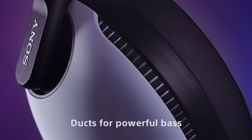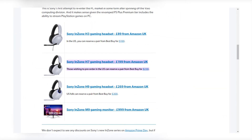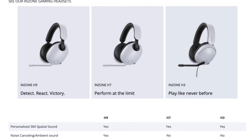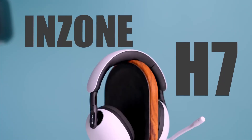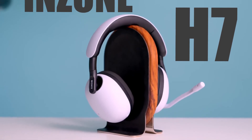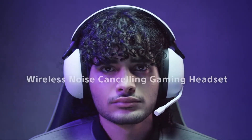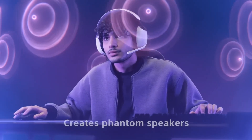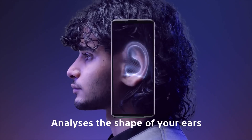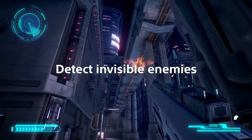The InZone H9 headphones are without a doubt the best in Sony's new gaming headset series, but when all things are considered, the InZone H7 might end up being a better choice. In the US, the InZone H7 costs $229 and has many of the same features and benefits as the H9. There are also the $99 InZone H3 headphones for those who want to save as much money as possible. The H7 is less premium, as would be expected, but the differences are few — so it is debatable whether investing an extra $70 over the H7's $229 price is worthwhile. The H9 is the one to choose if you want the greatest experience, with soft-fit leather and noise cancellation making up the majority of the differences.